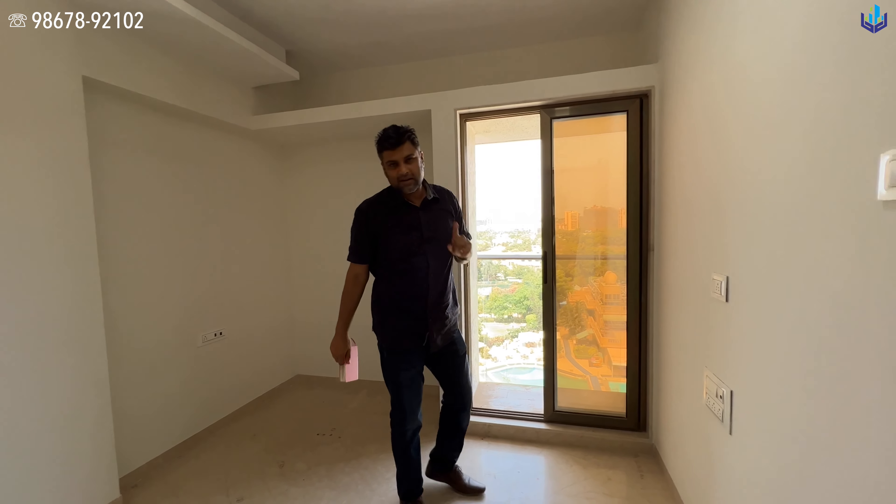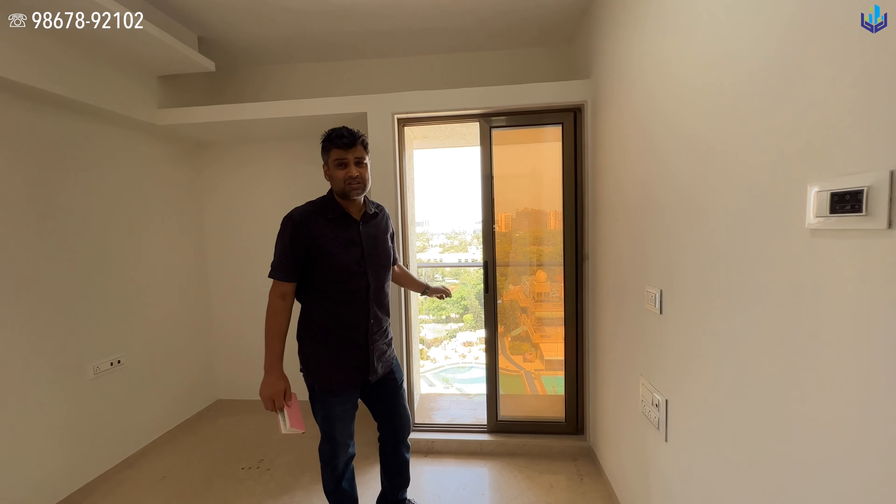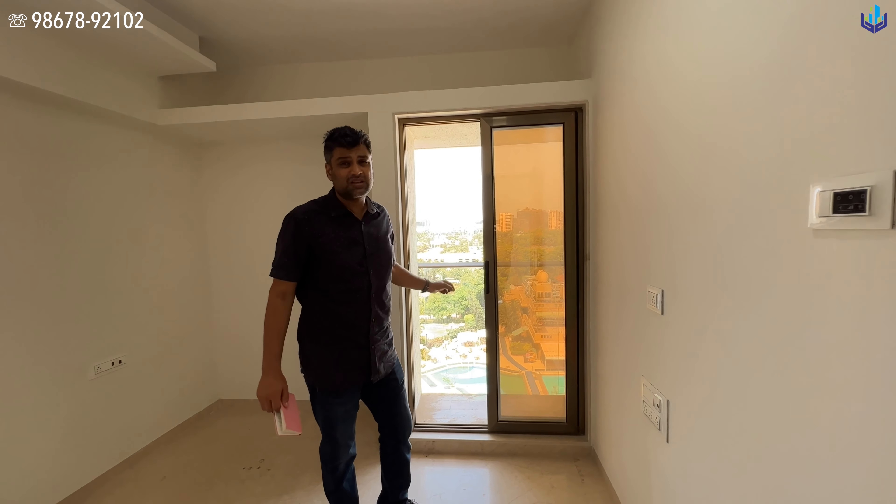This is the best thing about this apartment — this small, cozy and cute balcony. It's a 5 square feet balcony, but it completely overlooks the club. From here you can see the tennis court, the swimming pool, and the open lawn area.